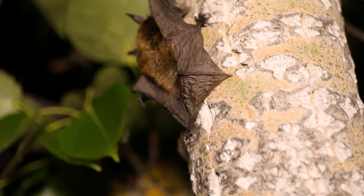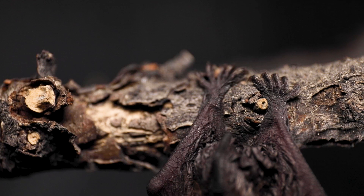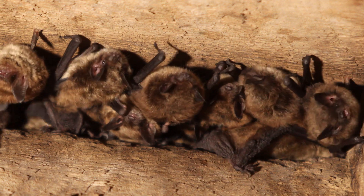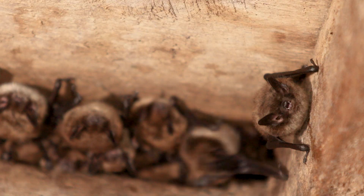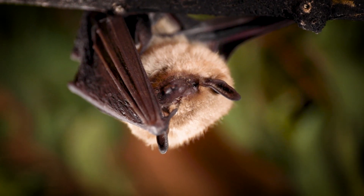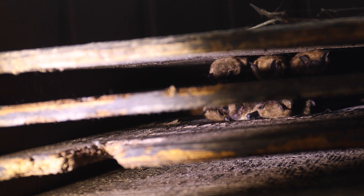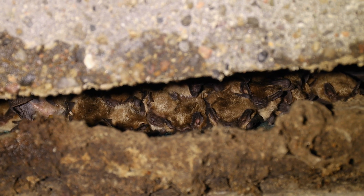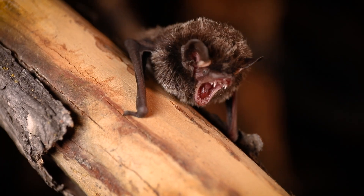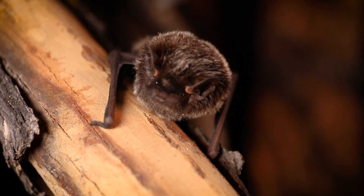Unlike birds, bats don't build nests. Instead, they cling to surfaces and huddle together for warmth. In Alberta, bat houses are primarily used by little brown myotis and big brown bats, two species that often roost in buildings. While these species may have naturally used trees or rock crevices, most tree roosting bats do not use bat houses. In Alberta, eight of the province's nine bat species rely on trees for roosting, but only two regularly use bat houses.